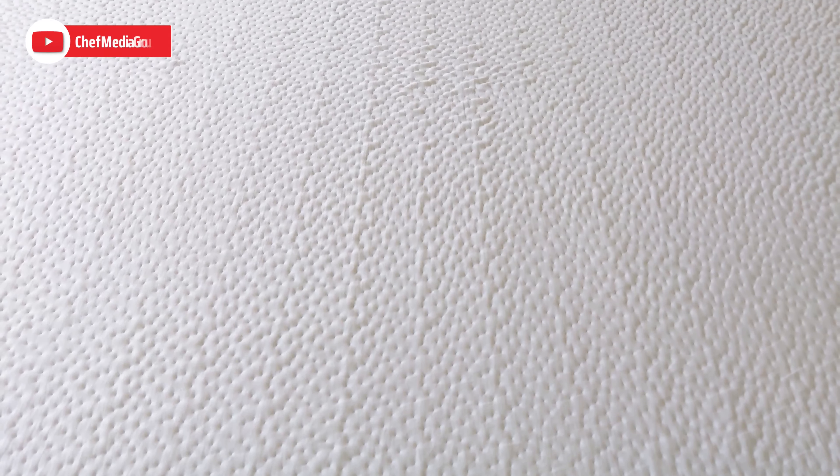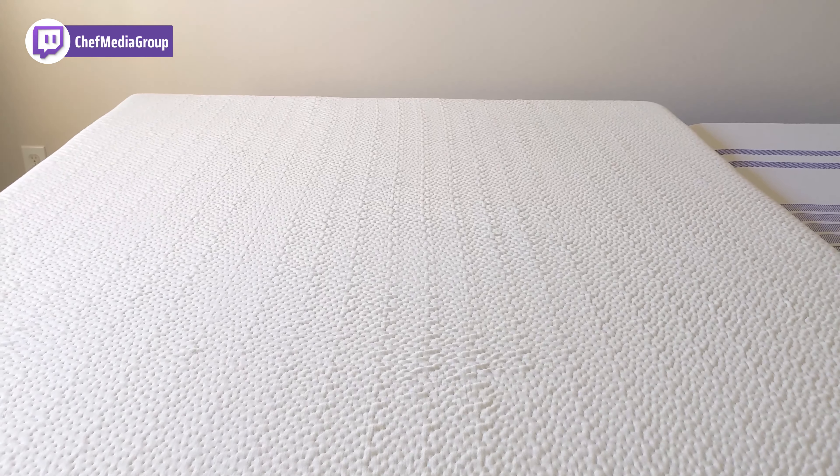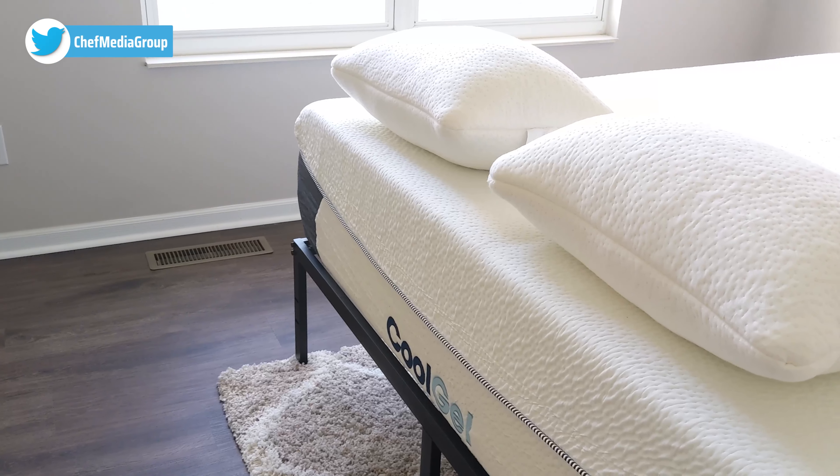The Vibe Gel mattress consists of three foam layers. The top layer is Gel Memory Foam, followed by an open cell foam layer, and lastly a high-density base foam. For the Classic Brands mattress, we also have three foam layers: the top layer is cooling gel foam, followed by a comfort foam layer, and lastly a high-density base.